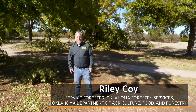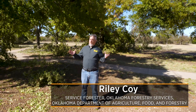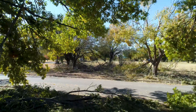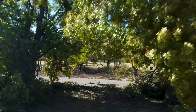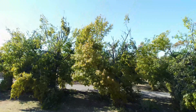Hi, my name is Riley Coy. I'm with Oklahoma Forestry Services. You may notice that we've been ravaged by an ice storm that hit much of central Oklahoma and western Oklahoma in the last week or so. Looking around, how can any of these trees possibly be saved, you might be wondering. Well, we're going to show you a little bit today about what to look for in your trees, how to assess your trees and whether or not they can be saved.